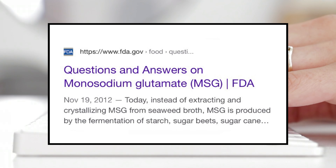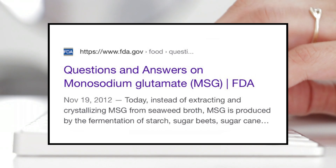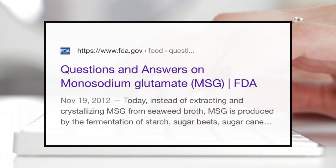Did you know, according to the FDA website, MSG used to be extracted and crystallized from seaweed broth? Today it is made using starch, sugar beets, sugar cane, and molasses. I will link the article in the description box.